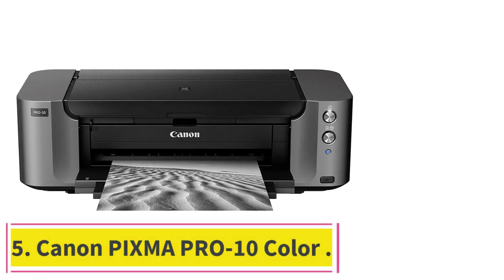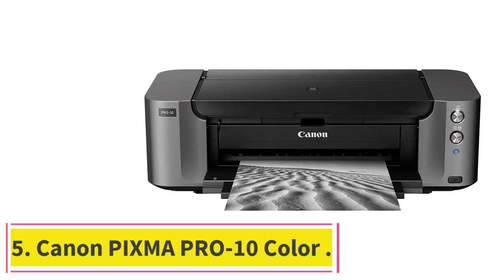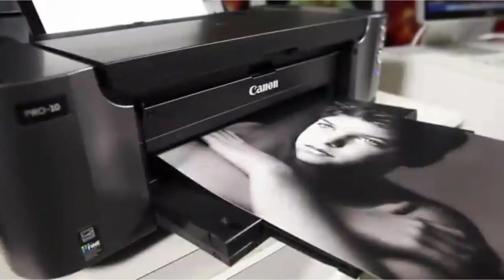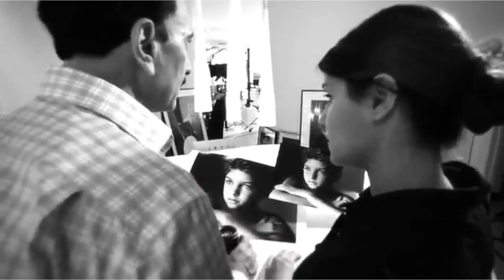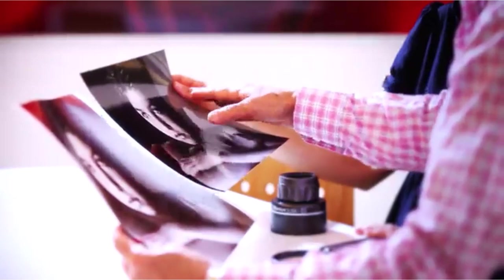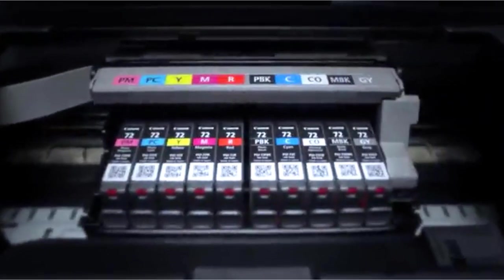Number 5: Canon PIXMA Pro 10 Color. Intended for professional photographers and graphic artists, the Canon PIXMA Pro 10 produces archival quality prints. It connects and works easily with all the major outside editing programs and has some creative software of its own. Connect wirelessly using Wi-Fi B/G/N, Ethernet, or use a high-speed USB for a direct connection.